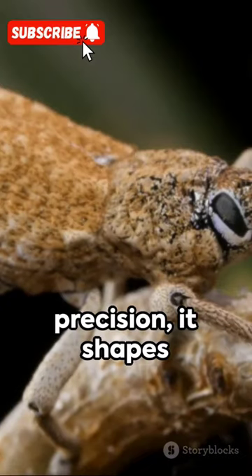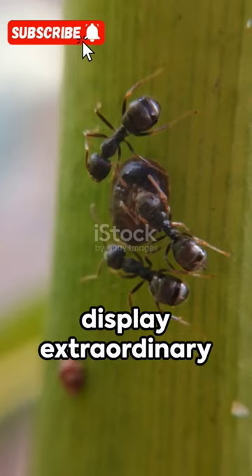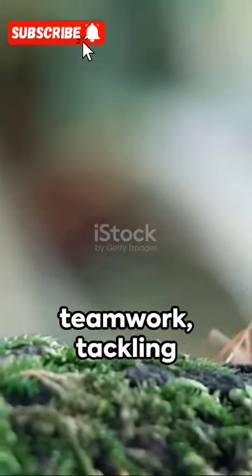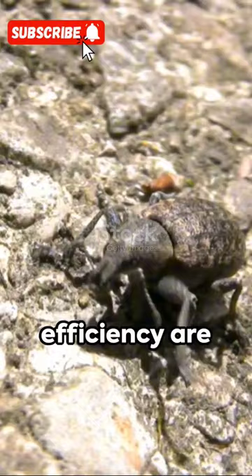With unyielding precision, it shapes a perfect chamber for its offspring. These weevils display extraordinary teamwork, tackling large acorns together. Their precision and efficiency are unmatched.